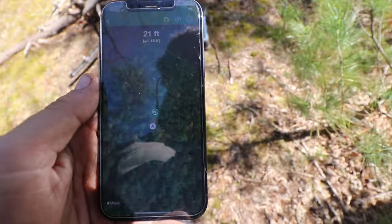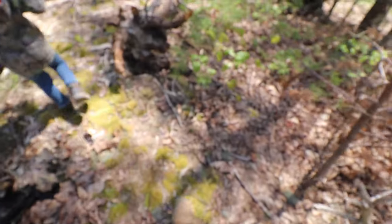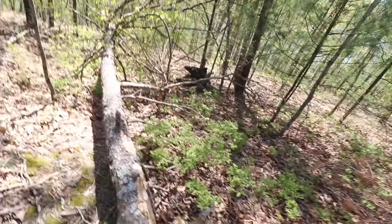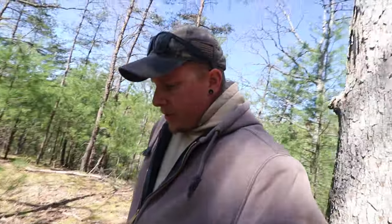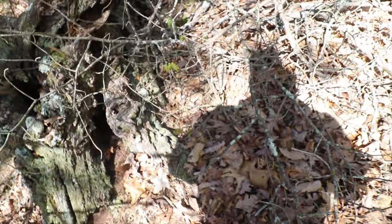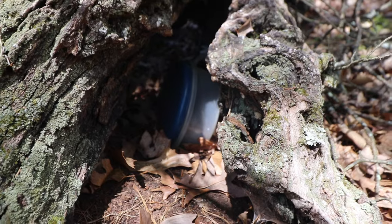The app is saying about 196 feet away — keep going buddy. It says we're about 20 feet away from this geocache. Buddy, I think it's down here. I think it's in that log down there. Like I said, there was no hint, which makes these difficult. I found the geocache!